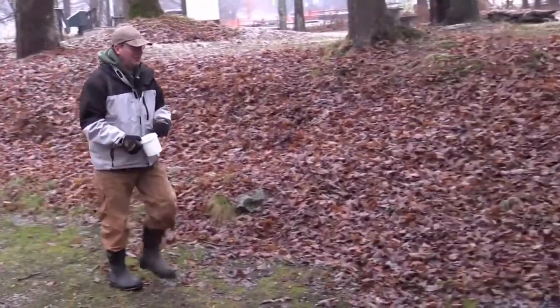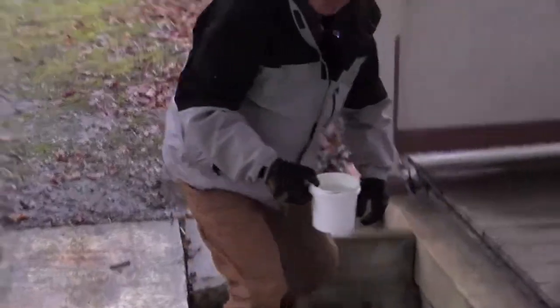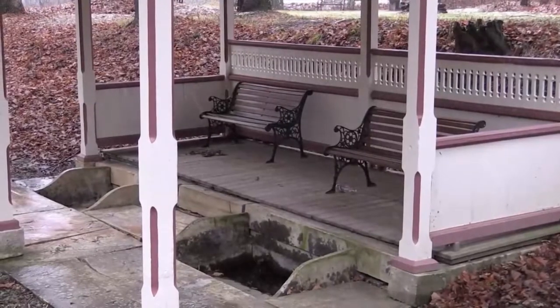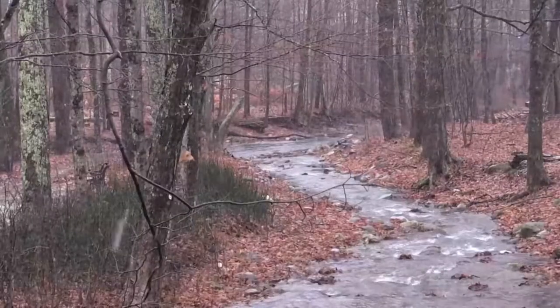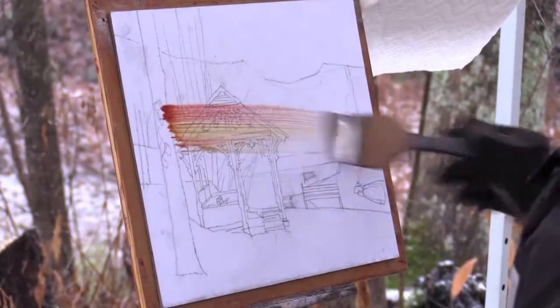I think it makes all the sense in the world to paint with the mineral springs water — that's the magic elixir right there. Legend has it that the Indians showed the townspeople this spring, and it was used after that. In 1811, there was a major flood that wiped out a lot of the area and covered up the springs — the Pulteney River flooded that year. Today we're going to try to resurrect the spirit of those times and add a little bit of history to our painting.